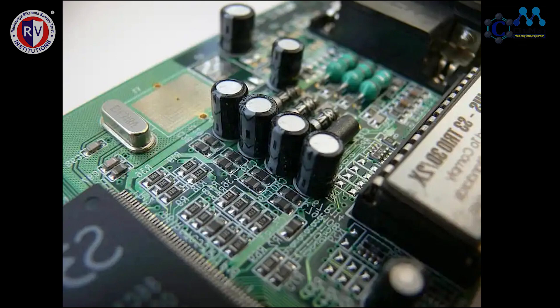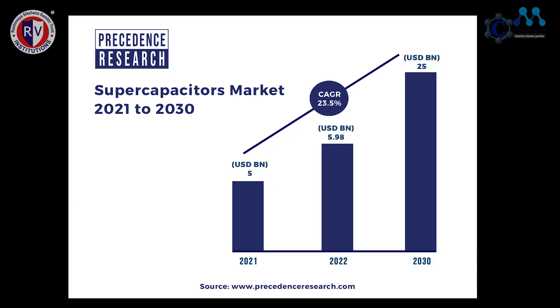According to recent research, the global supercapacitor market size was valued at 5 billion US dollars in 2021 and it is expected to hit 25 billion US dollars by 2030, growing at a CAGR of 23.5% from the year 2022 to 2030.